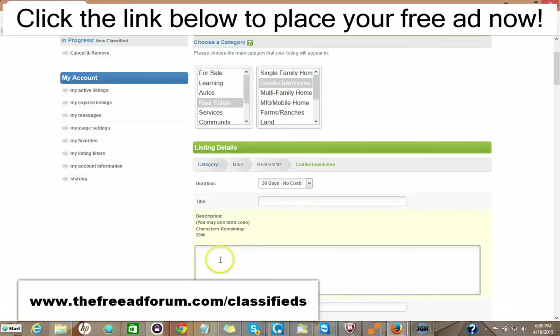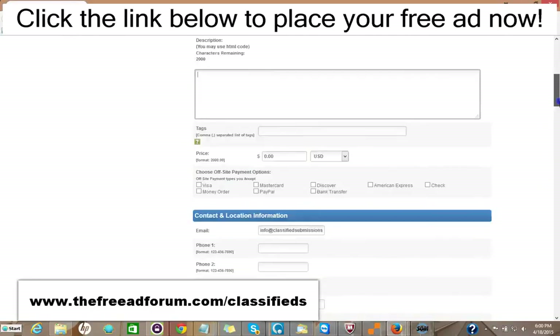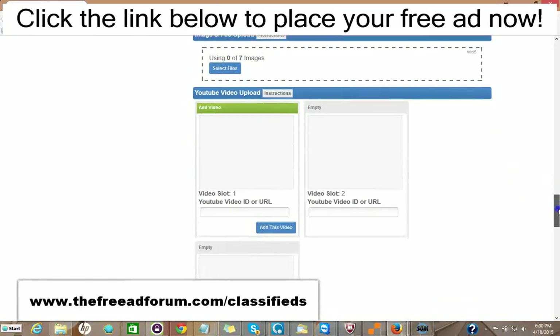You put your title, your description, and you can add HTML to make it look very attractive. You can put the price and your methods of payment. A lot of this information is optional. You can add images — up to seven images — and three videos.